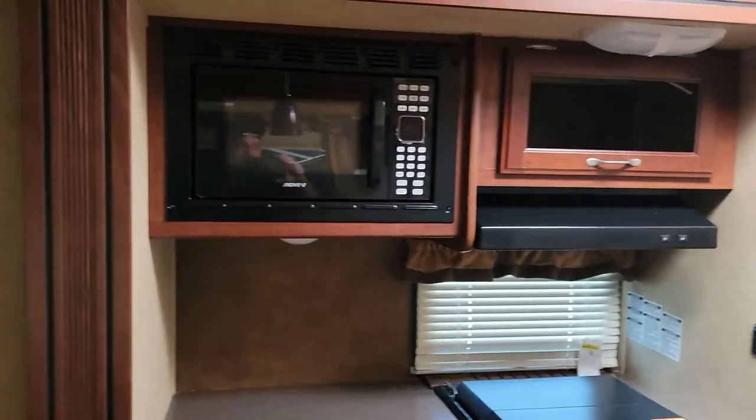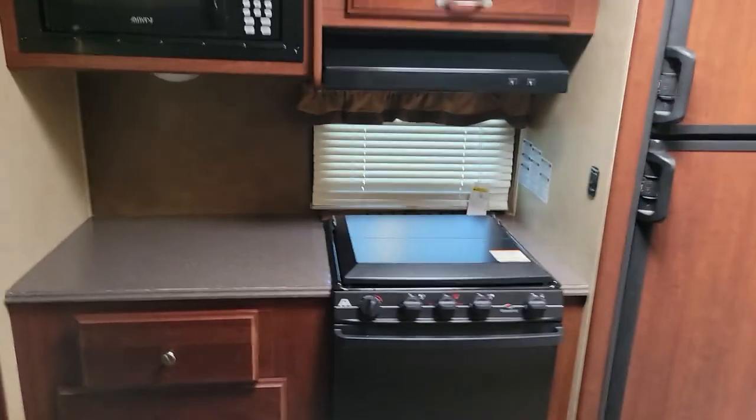That's it, guys. Give us a call — CGM Auto Brokers, 4708 West Highway 74, Monroe, North Carolina. Thanks, guys.